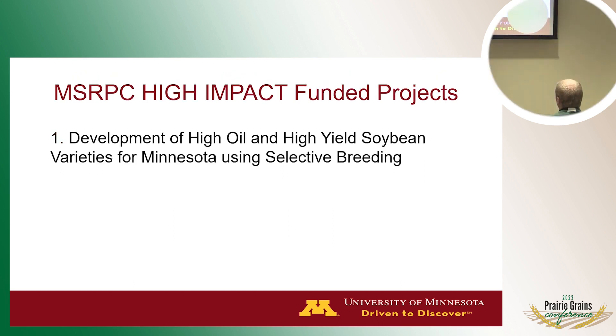Outside the research production action team umbrella, we also have what's called a high-impact project for Minnesota Soybean, and this has to do with developing high-oil varieties. I think that's quite pertinent these days and I'll briefly discuss it.